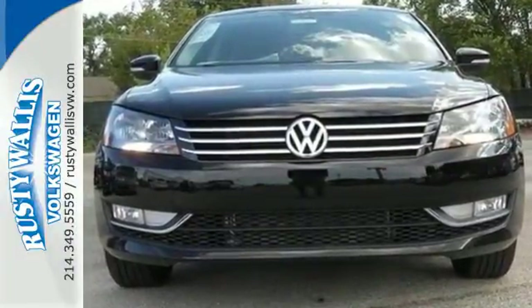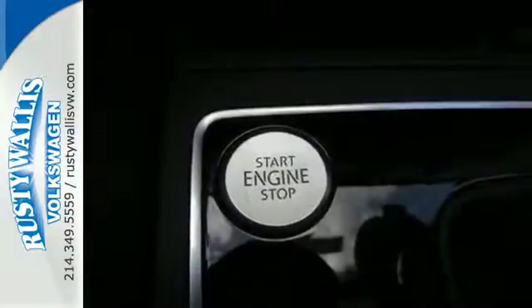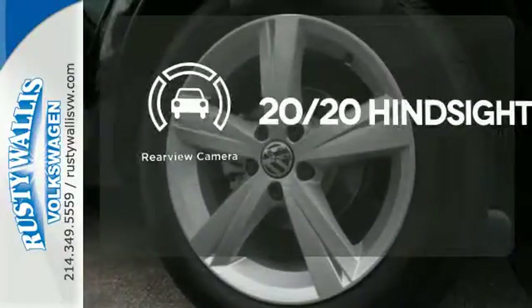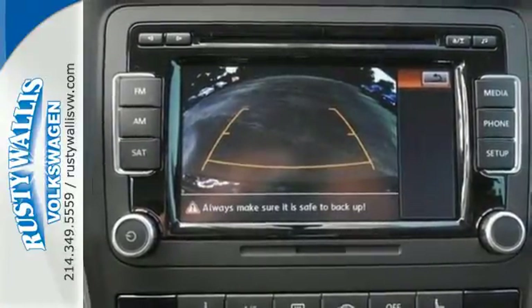Features include steering wheel audio controls, keyless entry, Bluetooth, and an intelligent crash response system. Wrap yourself in the comfort of heated seats. See objects previously out of sight with the rear view camera.